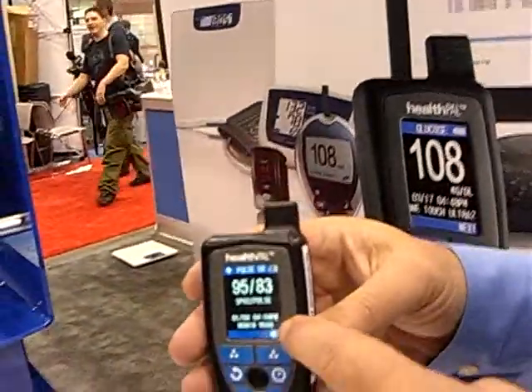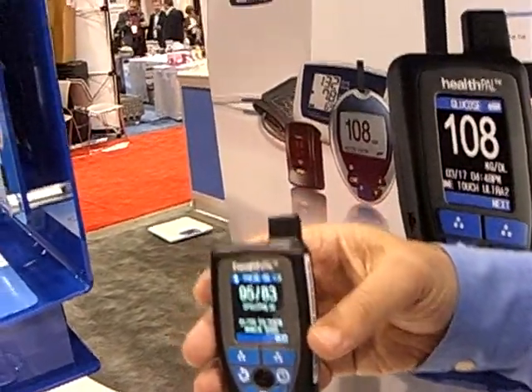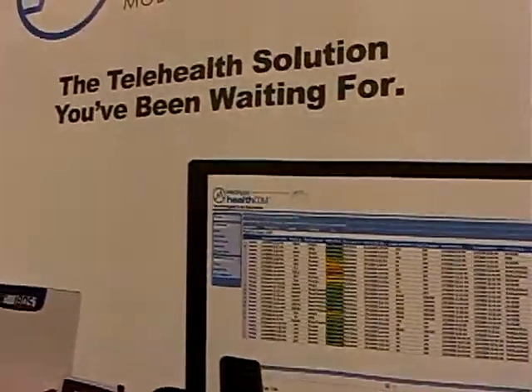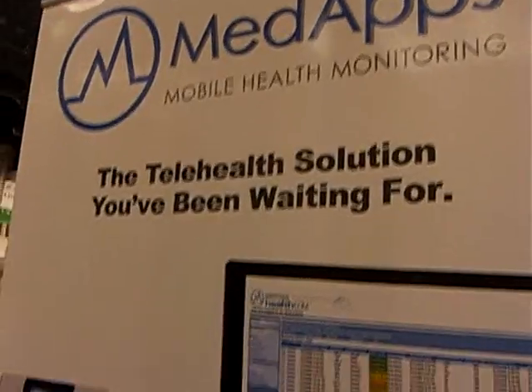That information is recorded here and sent back through the cellular network to our database called HealthCom. It provides analytics of the information for doctors and nurses to monitor the patient status.